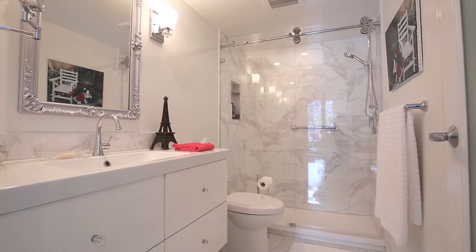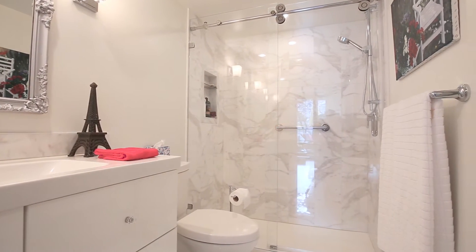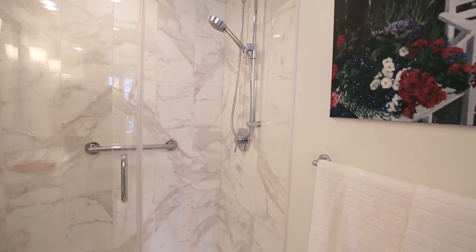The floor-to-ceiling tile shower has all new bright and shiny fixtures, including a unique sliding safety glass barn door to maximize the space of this very comfortable bathroom.